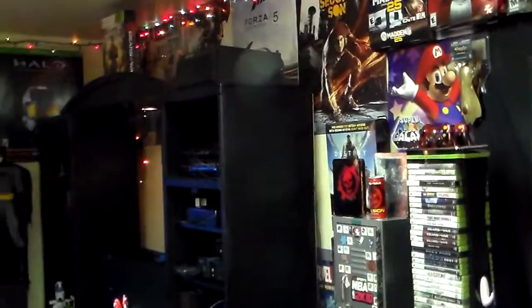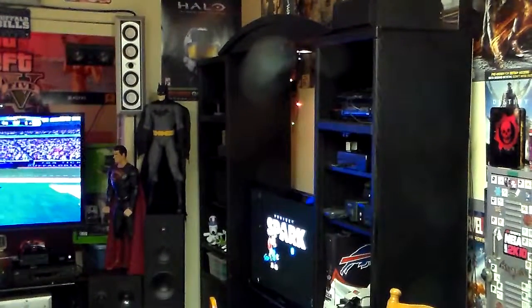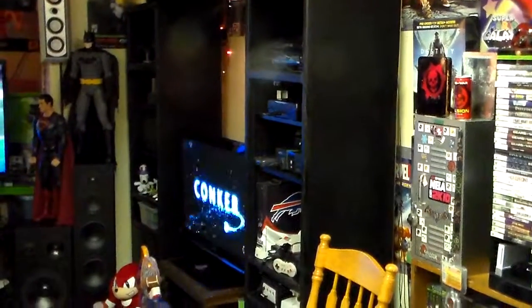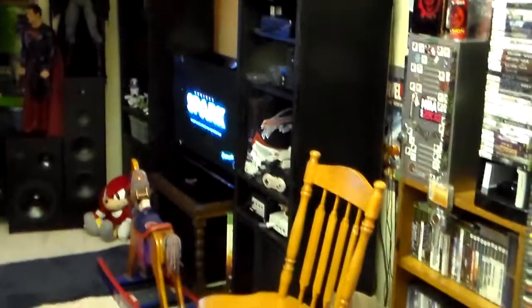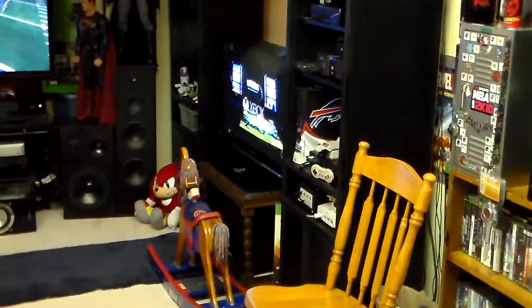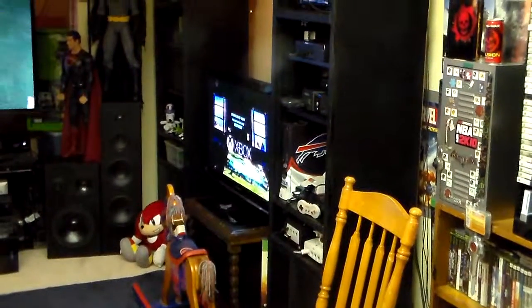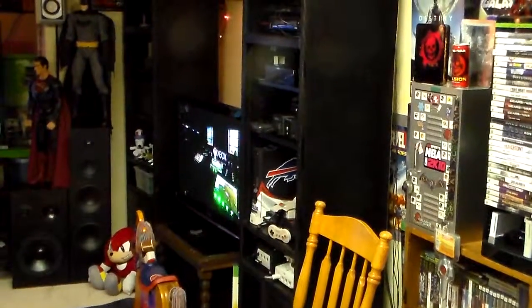I'm just giving a quick little overview of the game room, home theater. As you see over there, I have another TV setup over there. There's the Sega Dreamcast down there, Nintendo GameCube, PlayStation 2, the original Nintendo, the Xbox 360 Elite — that Buffalo Bills one there with the skin on it.